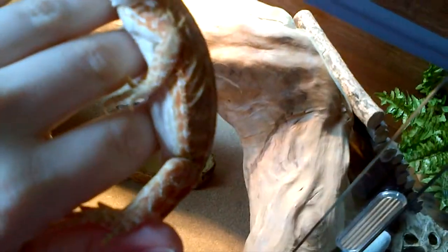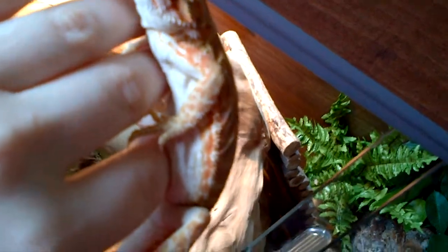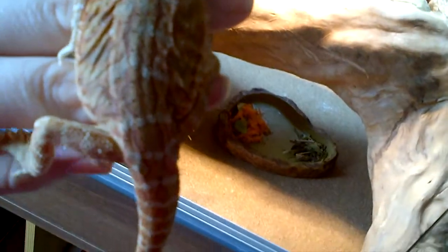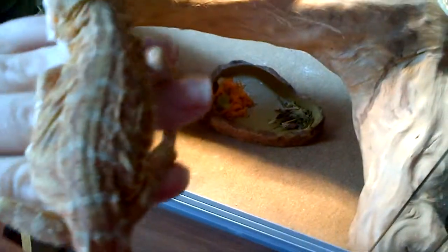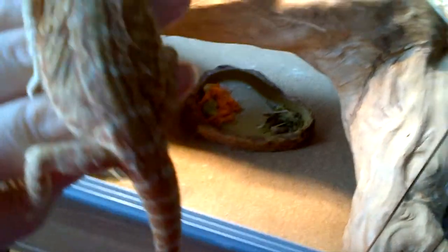He's about 4 months old at the moment. You can see he's white underneath. He's a really friendly little guy. I'm going to be doing videos on him every little while so you can see him grow up.